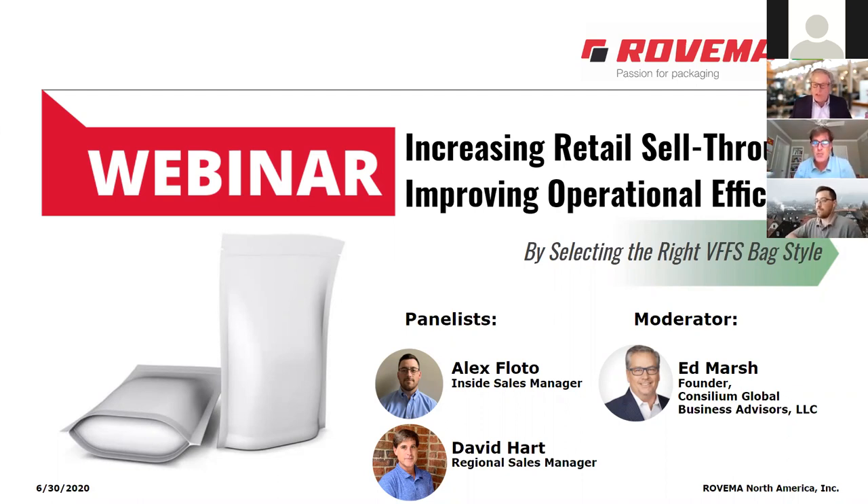Good afternoon, good morning, good evening — welcome wherever you're joining us from. This is Rovima's webinar on increasing retail sell-through and improving operational efficiency, remarkably with a single important choice: picking the right VFFS bag style.